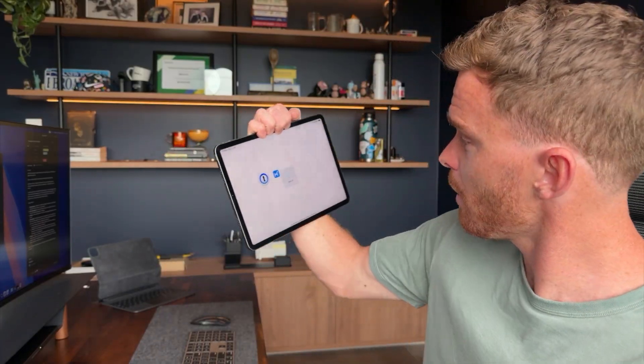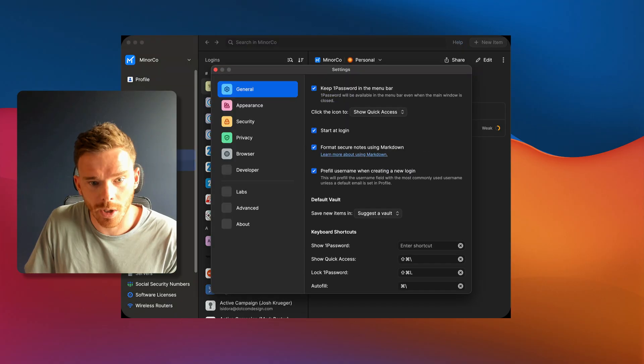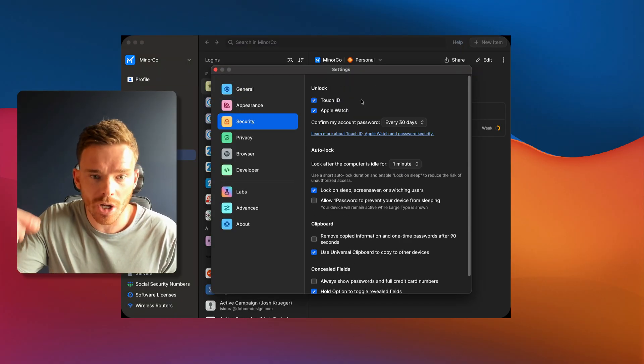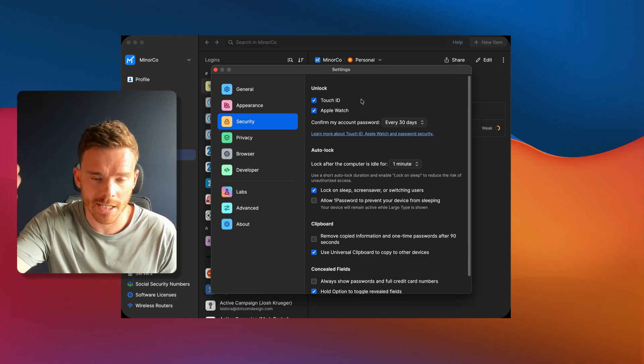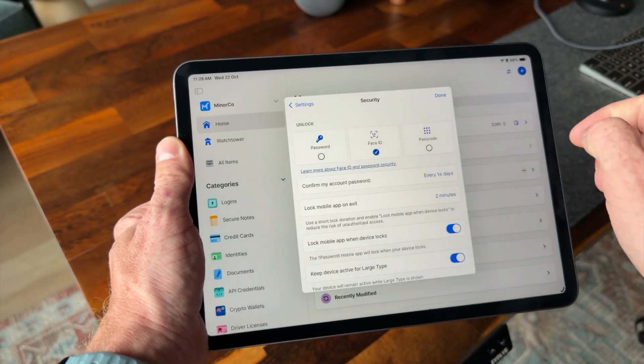Of course, this also works really well on Face ID enabled devices like the iPad and iPhone. I just open the app, scan my face, and you can see the app unlocks straight away. To enable these features, go into the settings of the 1Password app, go down to security, and you'll see which unlock options are available depending on the device that you are on. So here on my Mac, it supports Touch ID and Apple Watch. On my iPhone and iPad, I will see Face ID options.